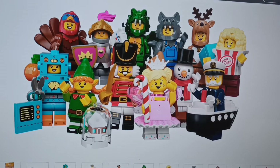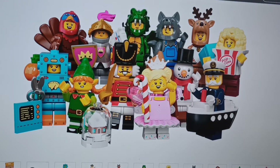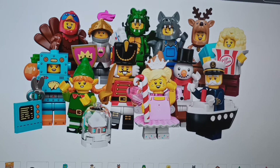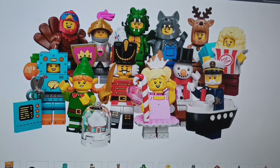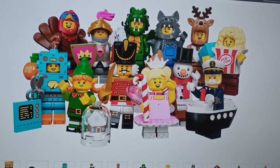Hello everyone and welcome back to another video. Today we're reacting to the new LEGO Series 23, releasing on September the first.